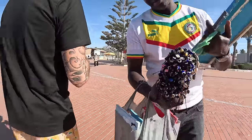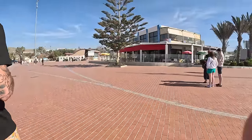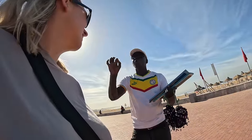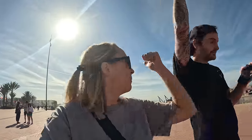We saw some bracelets - how much? 50 dirham. The seller said we're his first customers of the morning and nobody had bought anything yet, asking us to give whatever we like. I haven't got any cash yet so I couldn't buy anything, but it was a nice chat. The reason we connected was football - he thought my name was something between 'brother' and a local word, and I said Ben.